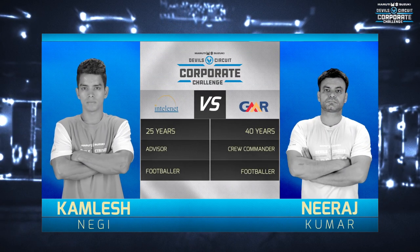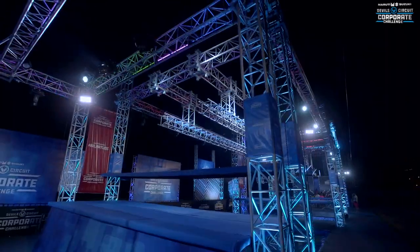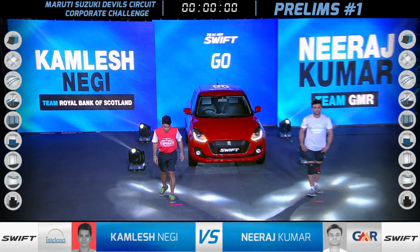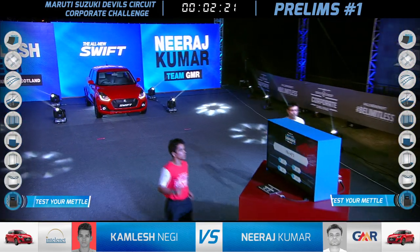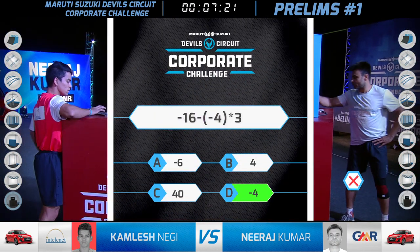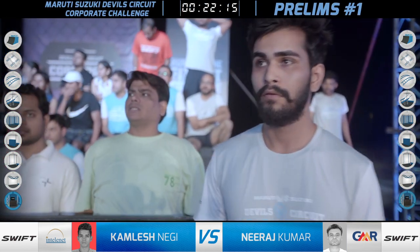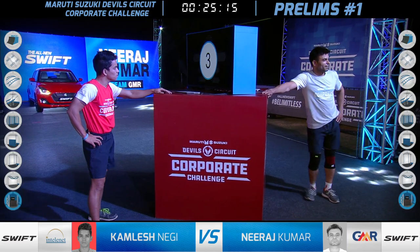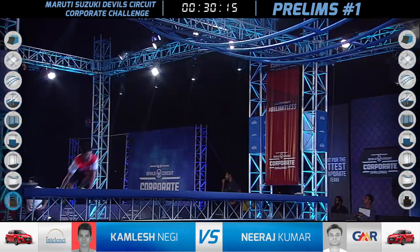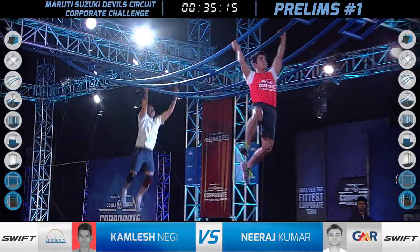Stepping onto the circuit for the first time: Kamleshnegi for IntelliNet and Neeraj Kumar for GMR. First match in Group F, and taking on the course is Kamleshnegi from IntelliNet Global Services, while Neeraj Kumar is running for GMR. Both having to sit and suffer for 20 seconds — not the ideal start for either of them. Great to see IntelliNet coming to the Devil Circuit party, and great to see GMR back there — one of our veterans. They came second overall in the first and second seasons of the competition, so high hopes for them.